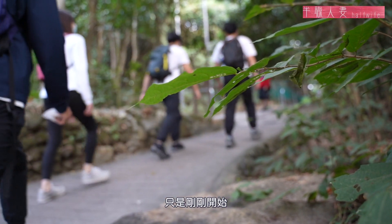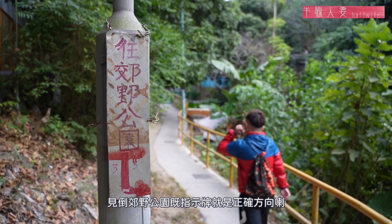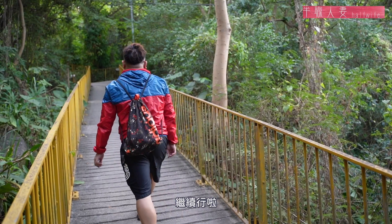最初的路段要先經過當地的民居，這裏一路走上來都是民居，這裏有鐵皮屋。這裏的斜坡比較窄，其實也不太斜，是窄的這條路。剛剛開始而已，這麼快就喘氣！看到郊野公園的指示牌就是正方向了，繼續走。